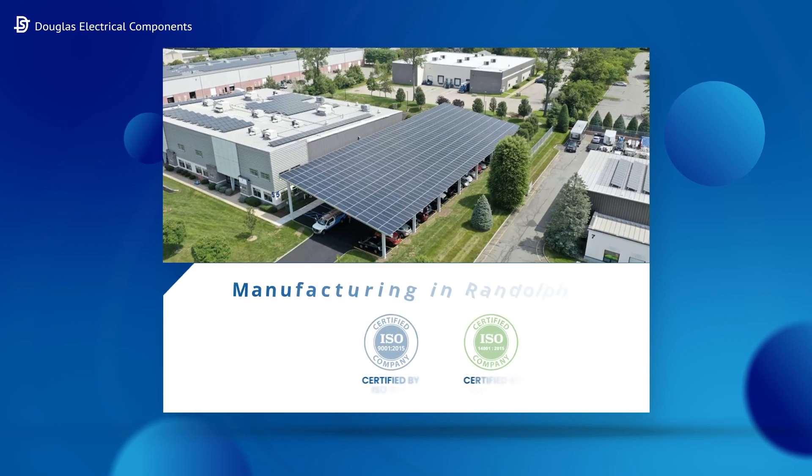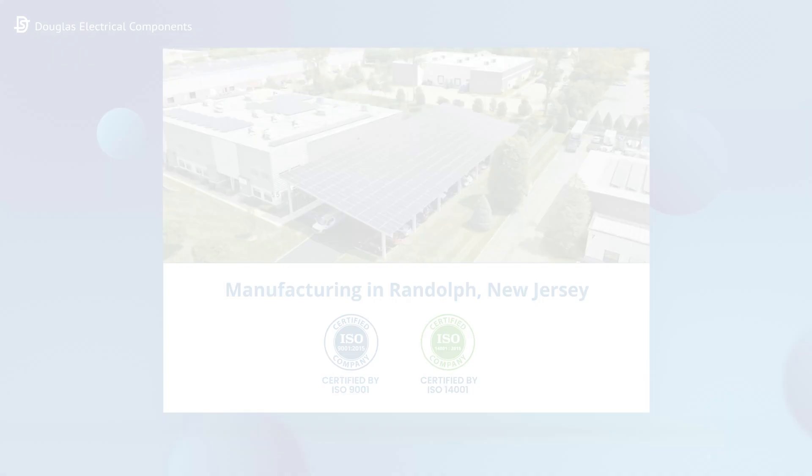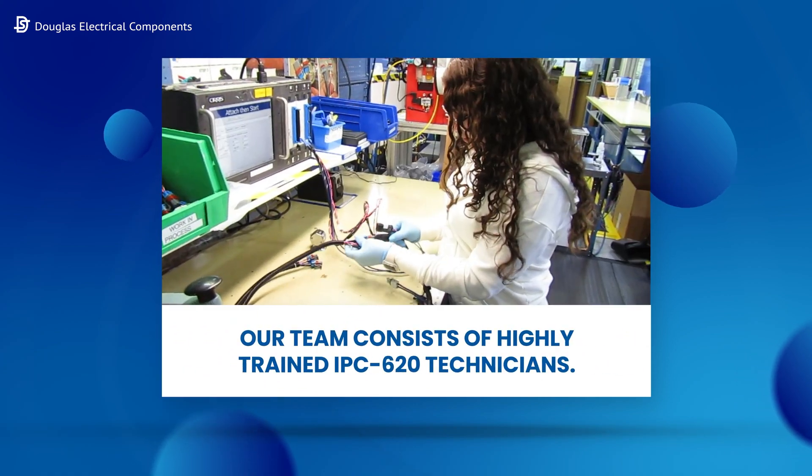Manufacturing in Randolph, New Jersey, Douglas is an ISO 9001 and ISO 14001 manufacturer. Our team consists of highly trained IPC620 technicians.